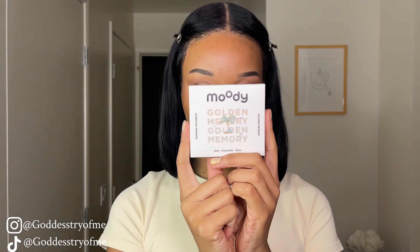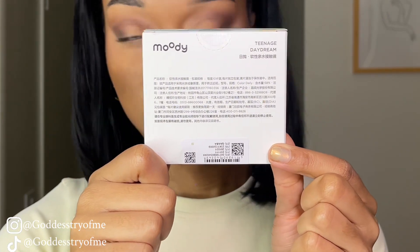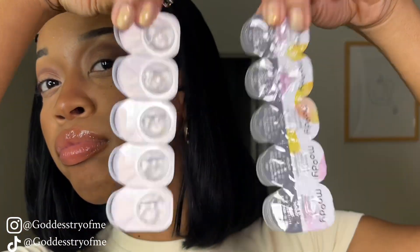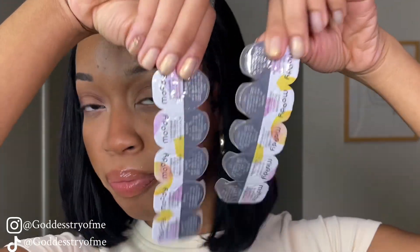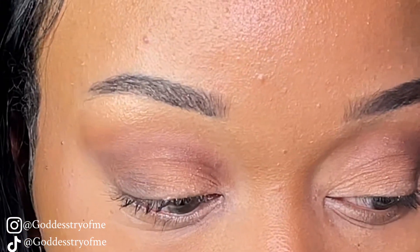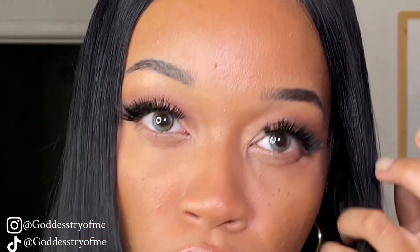Getting into the last pair of lenses — this is a unique blend of colors. This is the Golden Memory, also known as the Teenage Daydream lenses. They are daily wear disposable lenses; I believe the other ones were yearly. These were curated for date nights or special occasions — night out on the town. This one impressed me the most because it's just so different and I've never had anything as gradient as this.